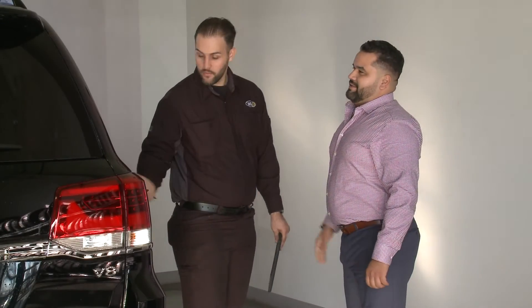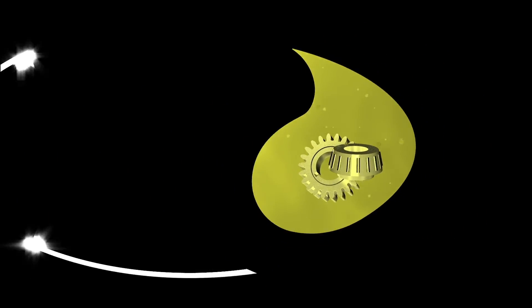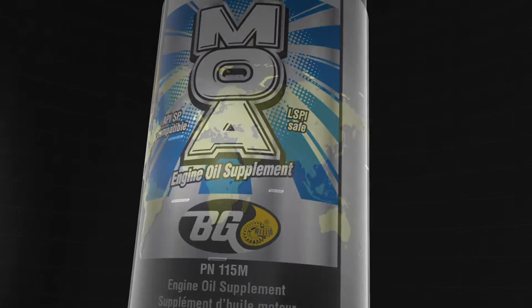Ask your BG Middle East representative for more information on BG oil services from BG Products Incorporated — BG, the worldwide leader in automotive maintenance services since 1971.